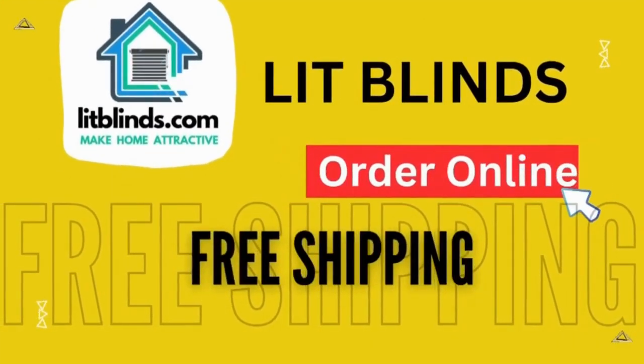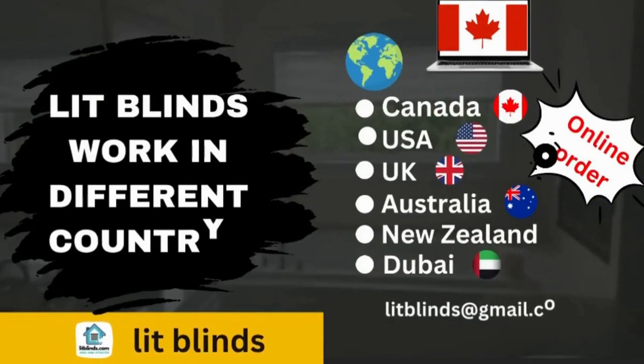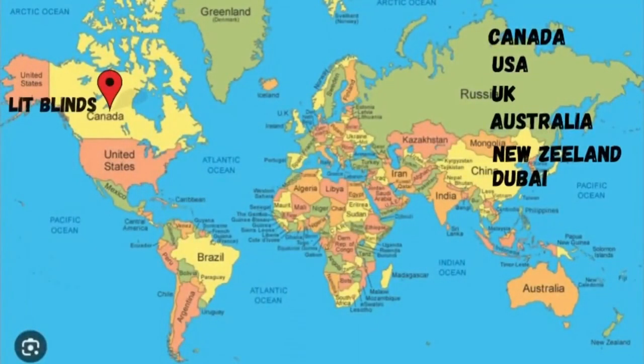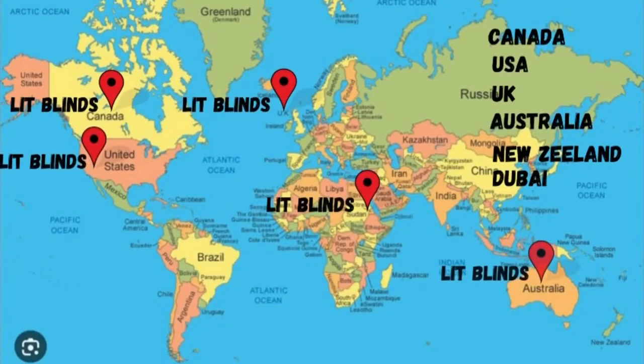Order online for free shipping. LitBlinds works in different countries: Canada, USA, UK, Australia, New Zealand, and Dubai. LitBlinds provides free shipping and 50% off in each country. Order quickly to save your amount.